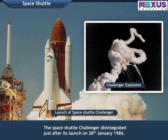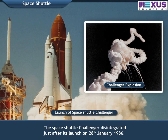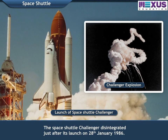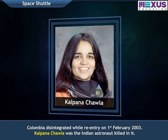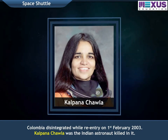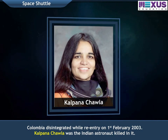The space shuttle Challenger disintegrated just after its launch on 28 January 1986. Another space shuttle named Columbia disintegrated during re-entry on 1st February 2003. Kalpana Chawla was the Indian astronaut killed in it.